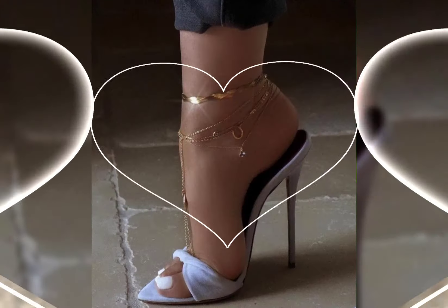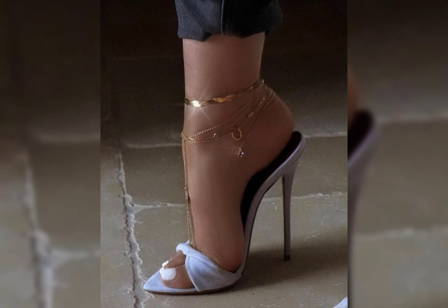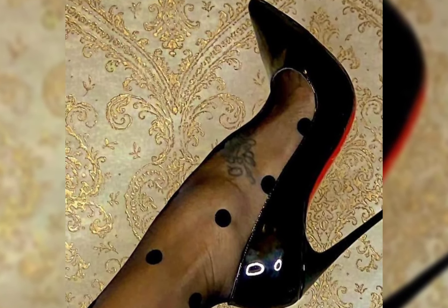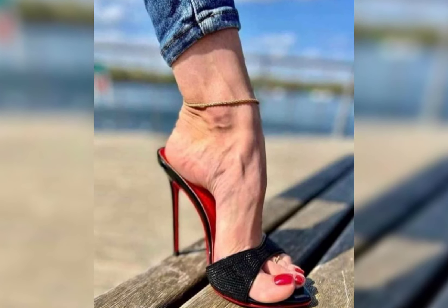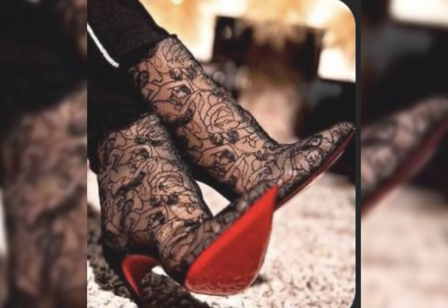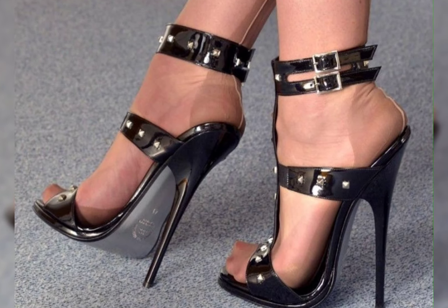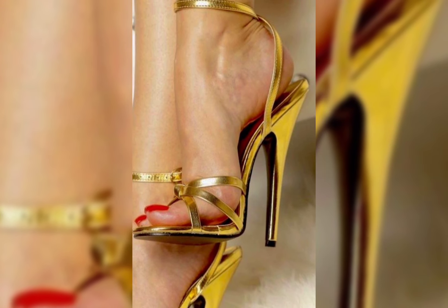Next we have stilettos, known for their slender and sky-high heels. Stilettos are elegant and are ideal for those special nights out. If you are looking for a more comfortable option, block heels are a great choice — they provide stability and support while still giving you that extra height.